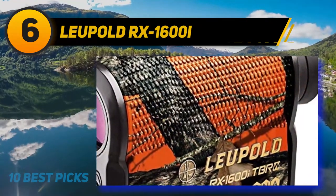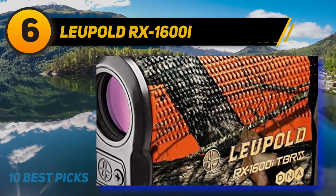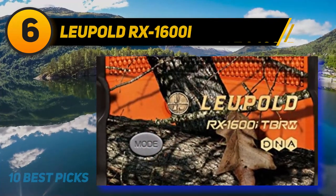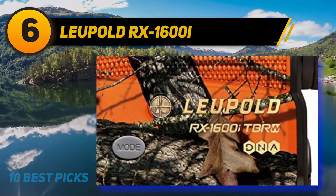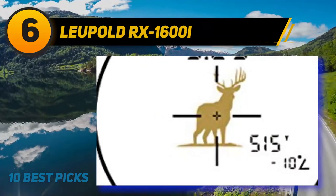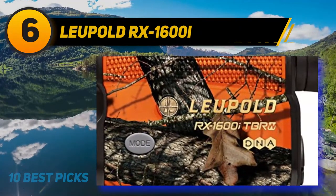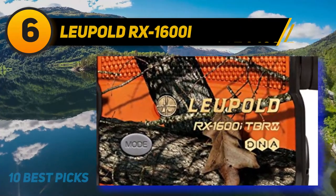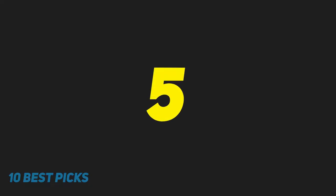The RX 1600i will display holdover points, MOA adjustments, milliradian configurations, and horizontal lead points — perfect for maximizing the effective range of your gear in hunting scenarios. The display is bright and brilliant, and the wide-view 6x magnifier comes with fully coated lenses for maximum damage resistance and optical clarity.